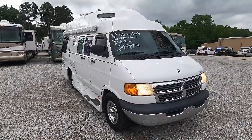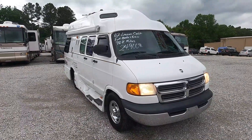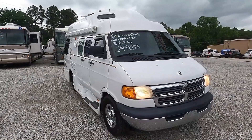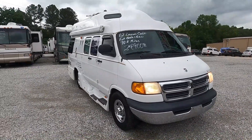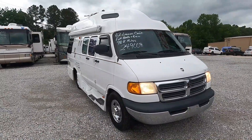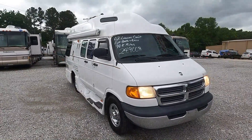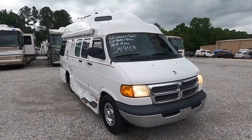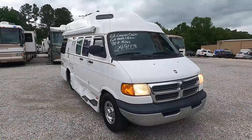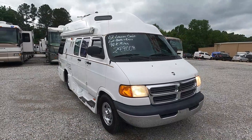Today we're going to look at a 2002 Leisure Craft by Discovery, which is a van built by Leisure Travel out of Canada. They make some very high-end camper vans and I've had the privilege of reviewing several over the years. I actually reviewed this one back in 2016, where the people who bought it abused it for the last six years and just decided they're getting out of RVing, so they sold it back to us.